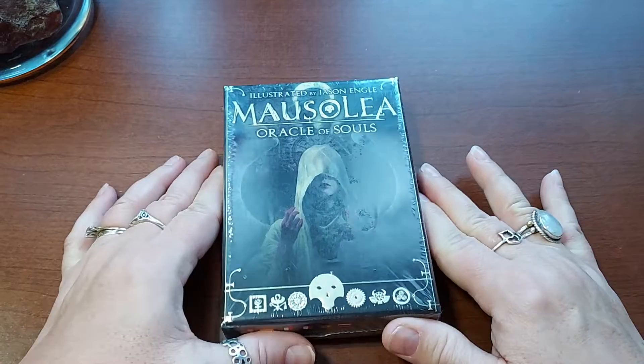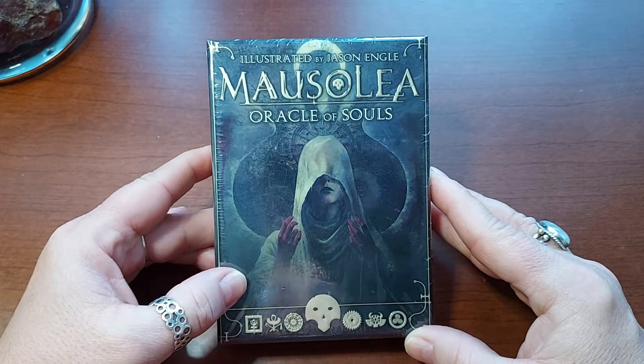Hello, everyone. Welcome to my channel. My name is Liz. Thank you for stopping by. I am here with another unboxing.